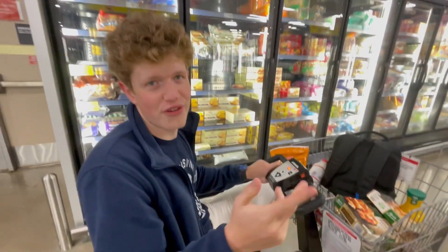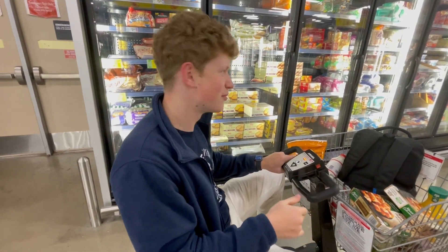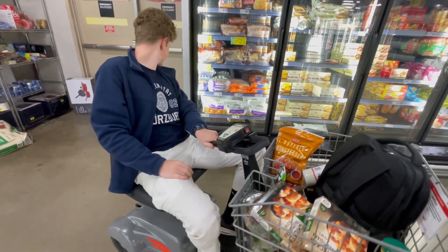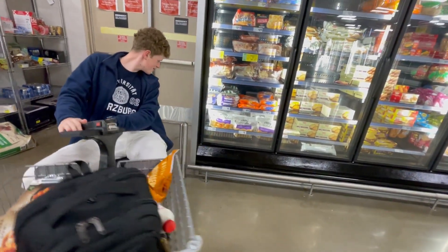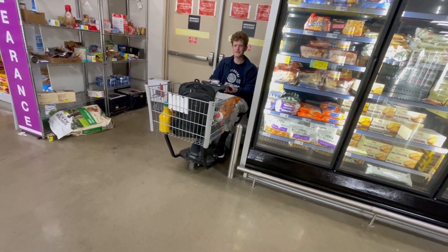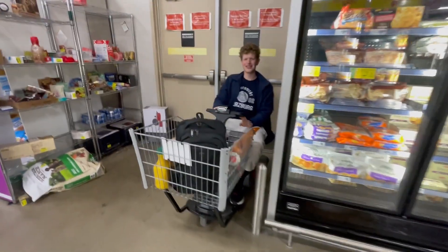Okay guys, now the final test. Can I park backwards in these vehicles? So, let's get a point out. Perfect.